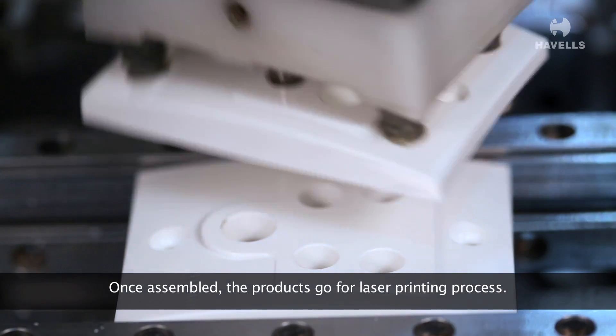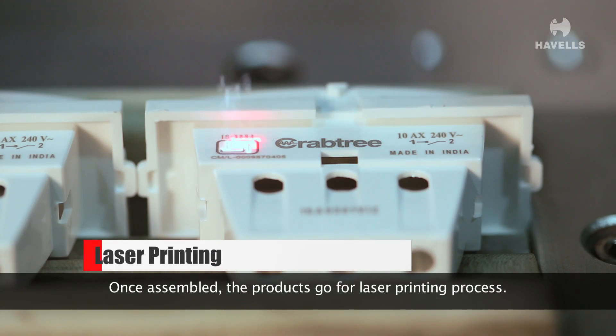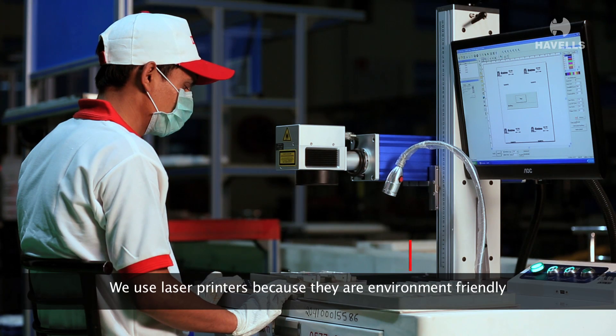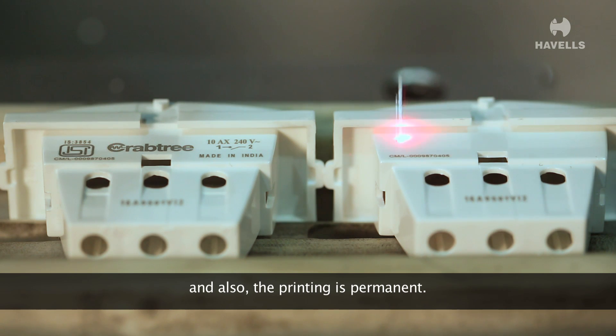Once assembled, the products go for laser printing process. We use laser printers because they are environment friendly and also the printing is permanent.